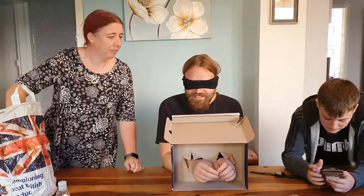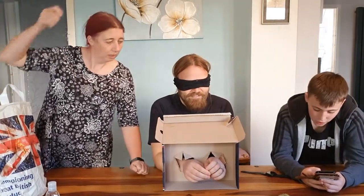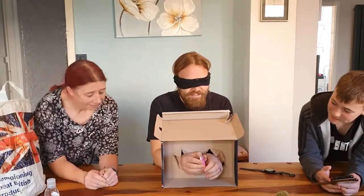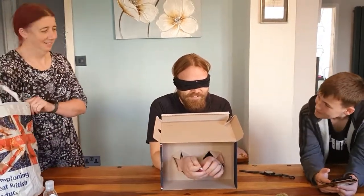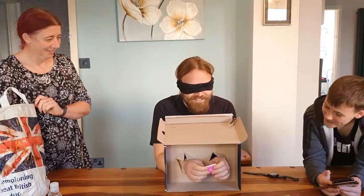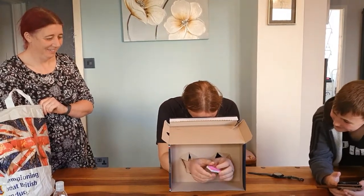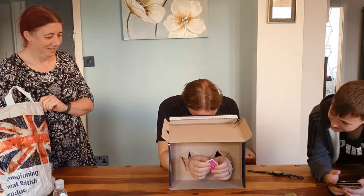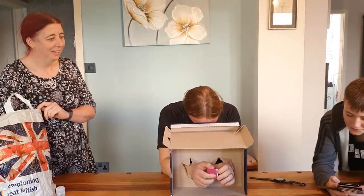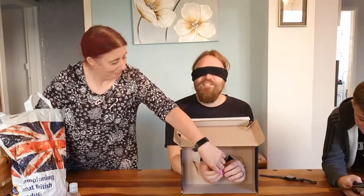Ready for the next one? Reset it, Zach. You ready? Three, two, one, go. Oh, that's interesting. I know what that is. What is it? Oh, what is it? I know what it is — it's like that laminated foamy thing. Time's up, Vaz. It's a foam tile. No foam.